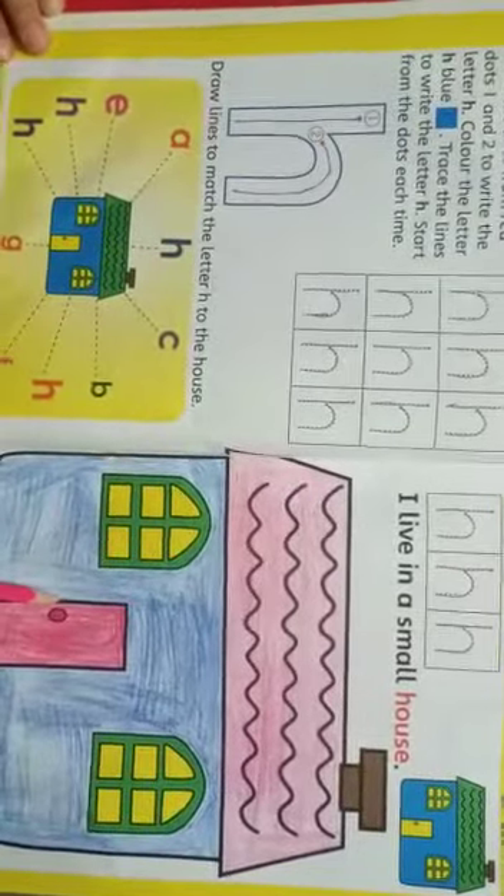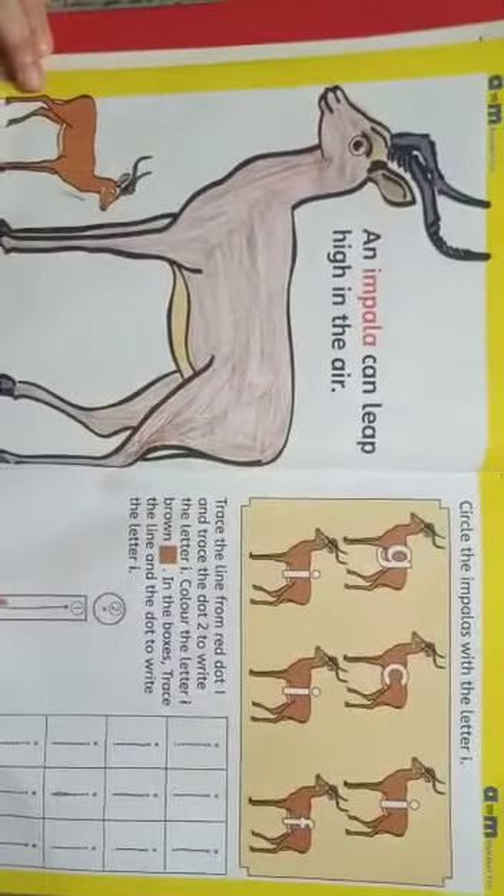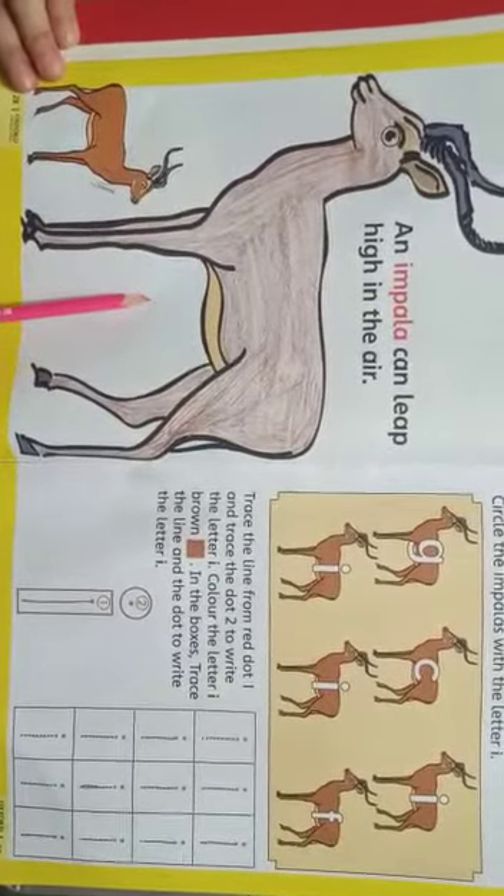H — House. We live in a house. I — Impala. An impala can live high in the air.